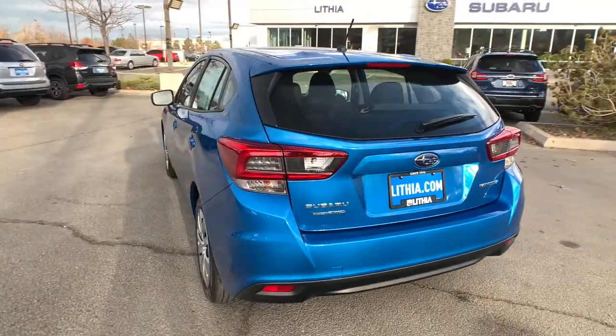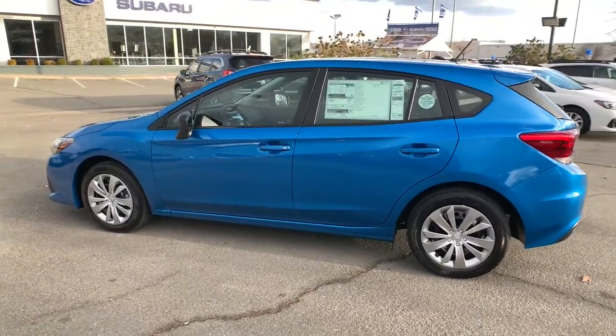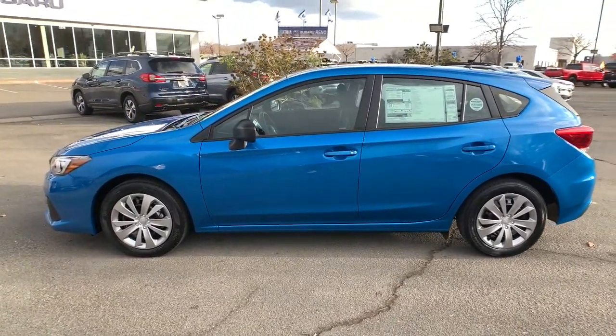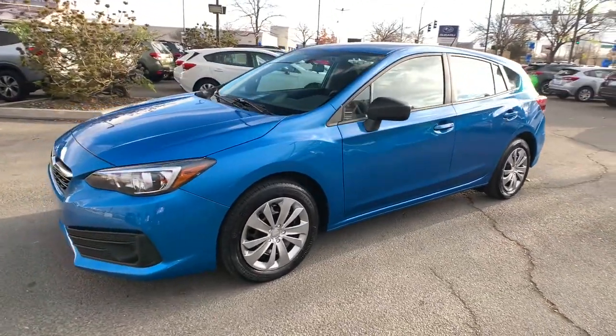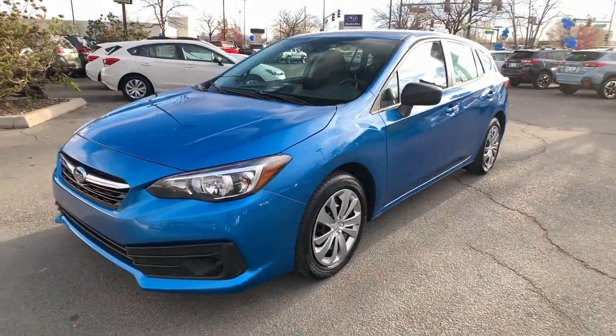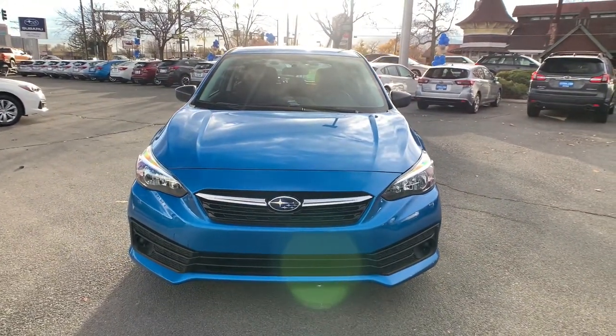These are just some of the great options this vehicle comes with: keyless entry, all-wheel drive, iPod and MP3 input, backup camera, four-cylinder engine, electronic stability control, vehicle anti-theft system, rear spoiler, pass-through rear seat, and intermittent wipers.